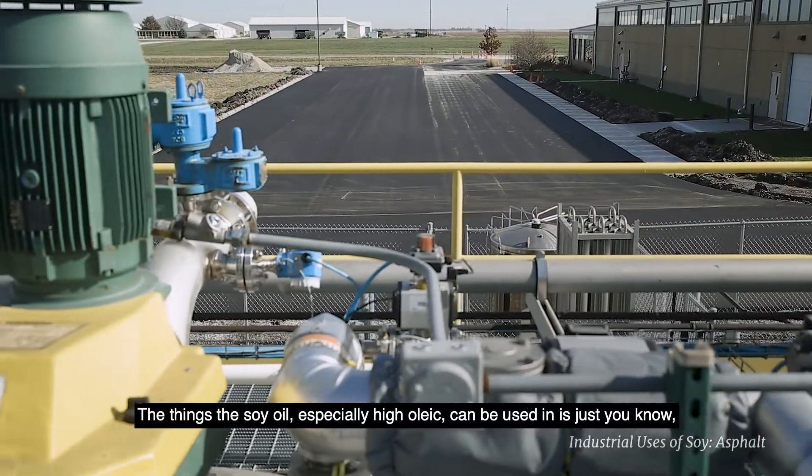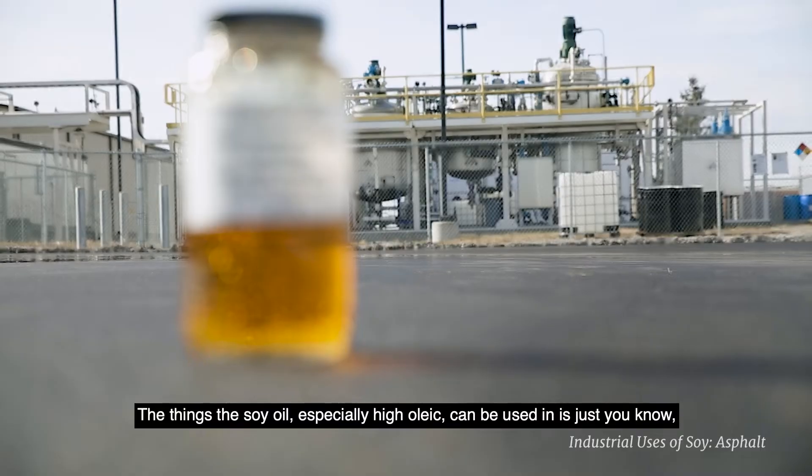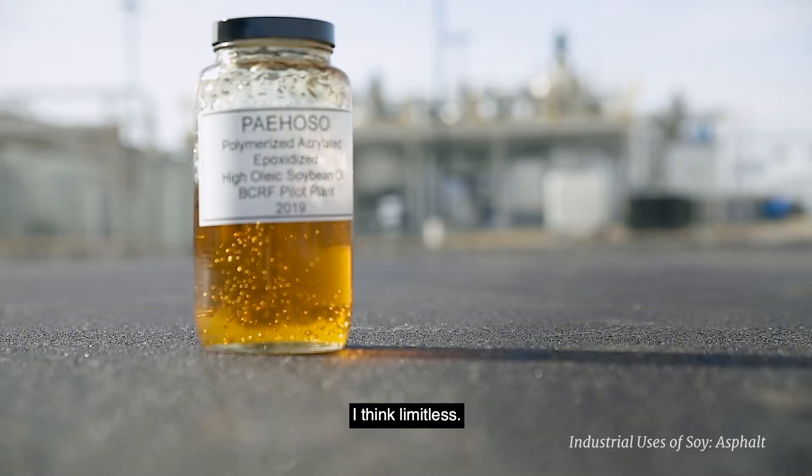The things that soy oil, especially high oleic, can be used in is just — I think limitless.